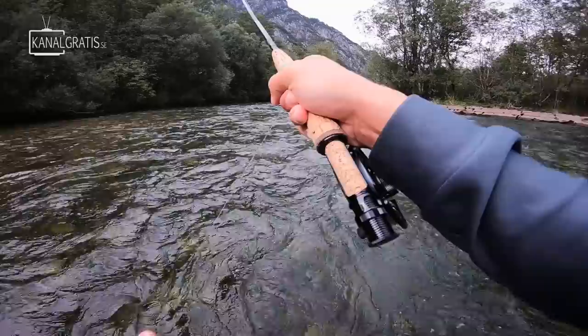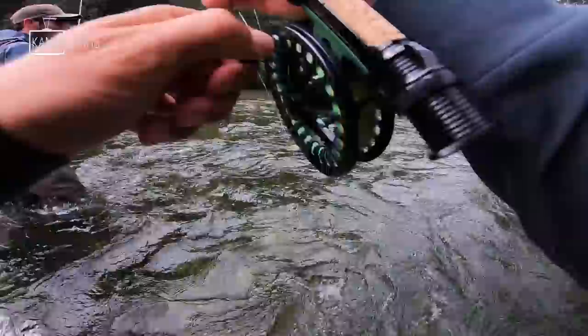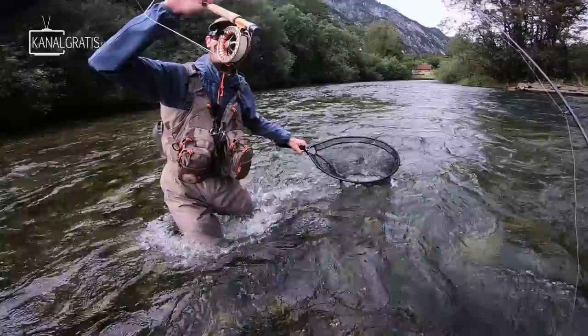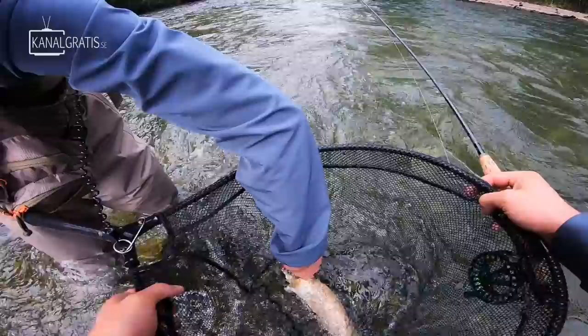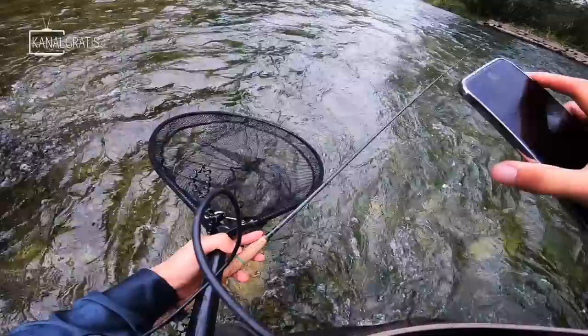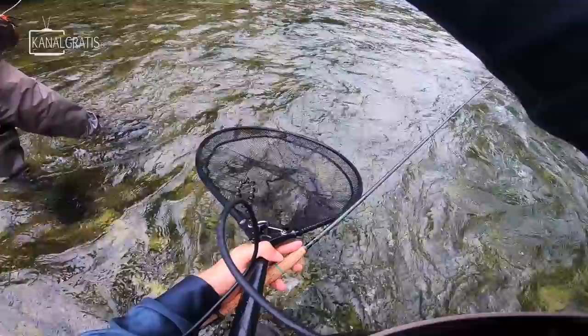Another one! Another grayling — we're nailing them! Grayling pro — I think they're getting smaller and smaller. Just hauling them in. This is a European-colored grayling, look at that! Okay, what time is it — we can fish until half past 11.